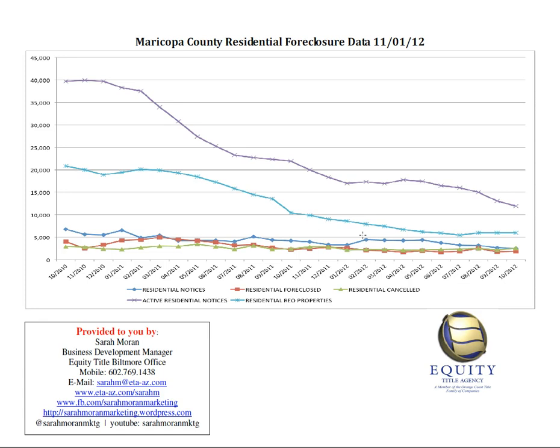Also, just speaking about REO properties, these are all the ones that the bank currently owns. However, there are 1,618 REO properties that are currently listed as active in the MLS, and there's an additional 1,368 REO properties that are in pending status in the MLS. So if you subtract those two out of this number, that means there are just under 3,000 properties that have been foreclosed on but are not yet available for sale in the MLS. So that's that shadow inventory that people refer to, and that number is about 3,000.